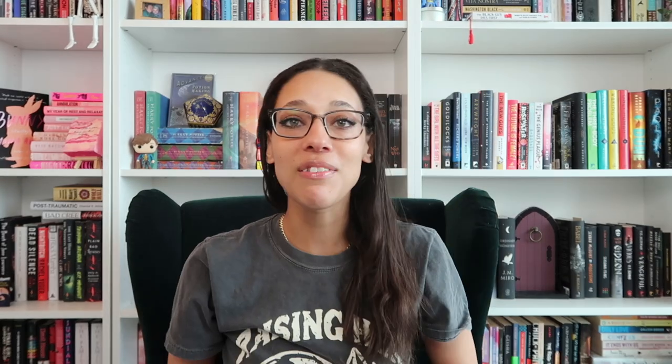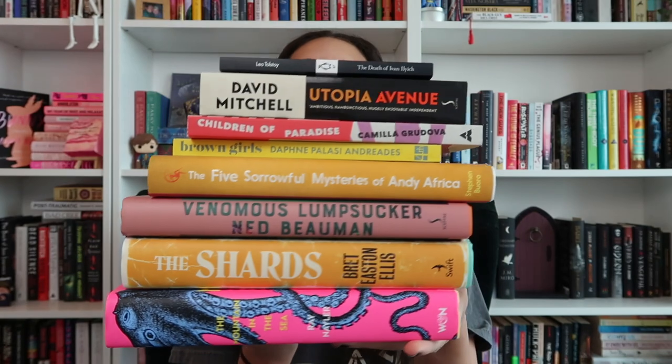The Five Sorrowful Mysteries of Andy Africa is a sunny exploration of the ordinary but impossible challenges of coming of age in a turbulent world from a dazzling new literary voice. I'm so curious about this — I love that yellow. Alright guys, that is the last of the books. Let me pick up this beautiful stack — all of the books that I picked up from Book Depository. This has to be one of the most beautiful stacks of books I've ever hauled. I am so excited to read all of these. Let me know if you are interested in any of these books, if you want to read any of them, or any you think I need to get to right away. Let me know if you also tried to snag some things up before Book Depository closed. I hope you all enjoyed this video — I'll catch you all in my next one. Bye!